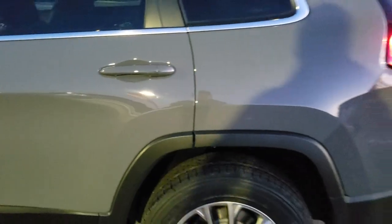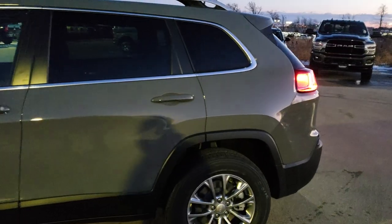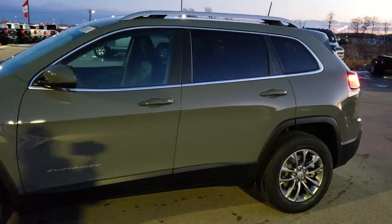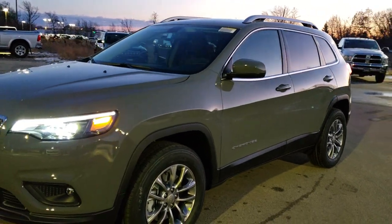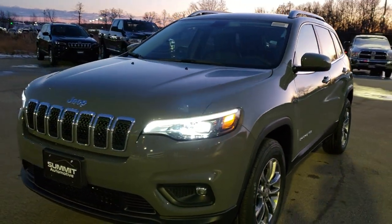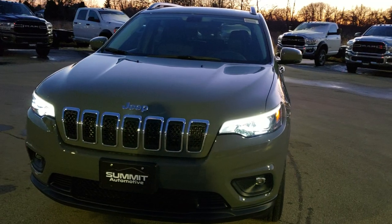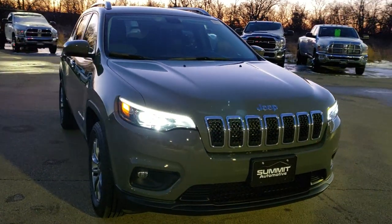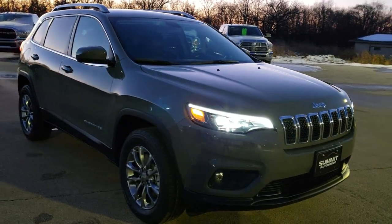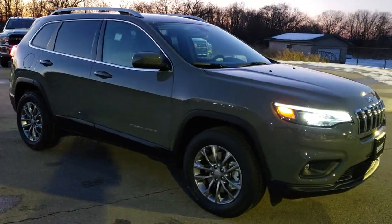The camera is struggling to focus now that we're out of light. You do have child safety locks on the back doors. We will do one more quick walk-around — I do apologize for the lighting; we're getting pretty late in the day. Thanks for checking out the video on this 2020 Jeep Cherokee Latitude Plus. Hope you learned a little bit about it.